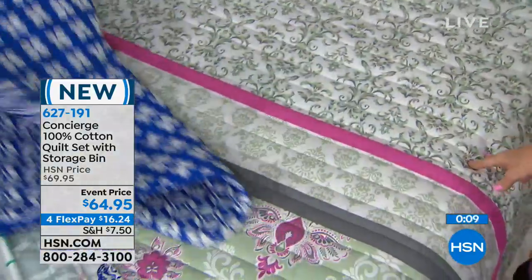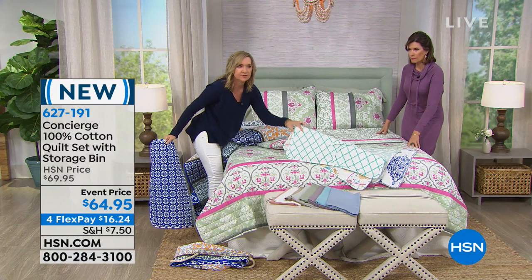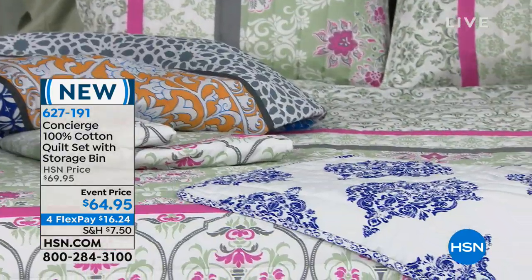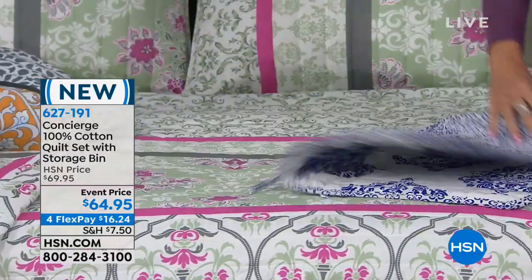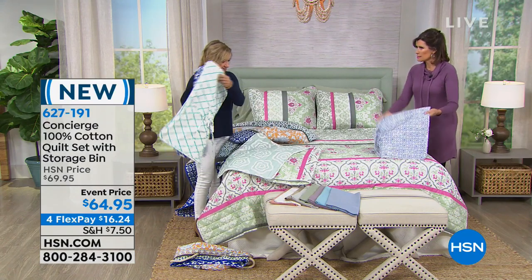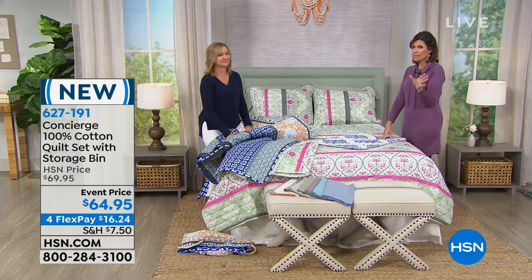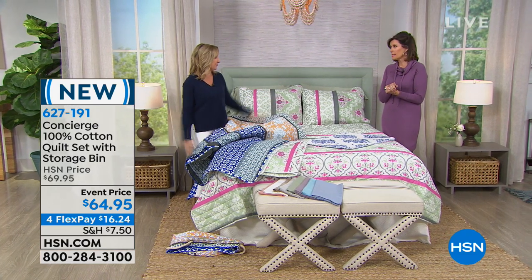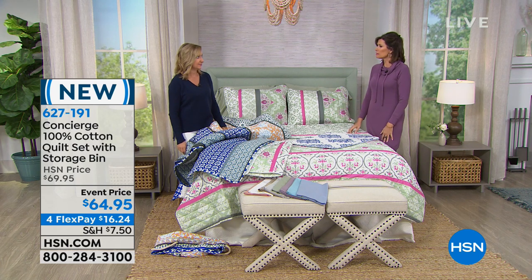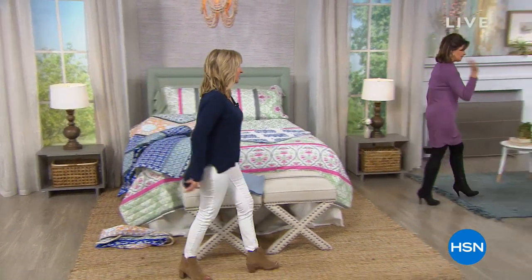Let's run through the patterns again: indigo patchwork, sage patchwork — which is on the bed — paisley that reverses to a lattice, gray flower with oversized florals that reverses to a stripe, and blue medallion that reverses to something that looks almost like an ikat or hand-stamped print. Very pretty. You can put all this together with your 100% cotton sheets that are brand new today — first time anybody has seen them. If you missed our sheets, go to hsn.com. $43 and some change for 100% cotton sheets — and that's for the whole set. You know, some catalogs sell by the piece: a fitted sheet separately, a flat sheet separately, a pillowcase separately.